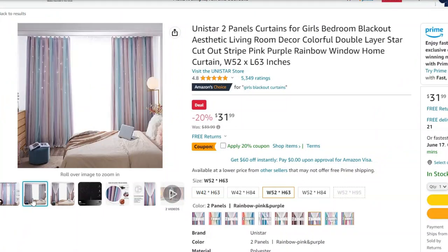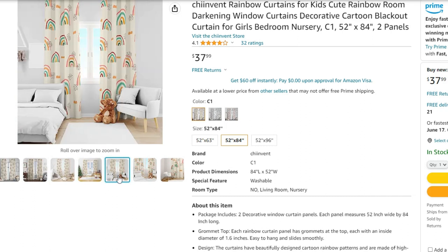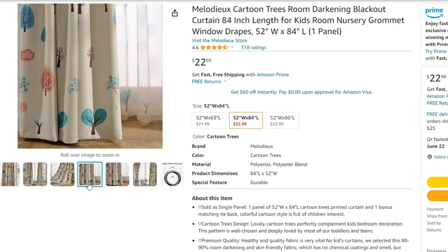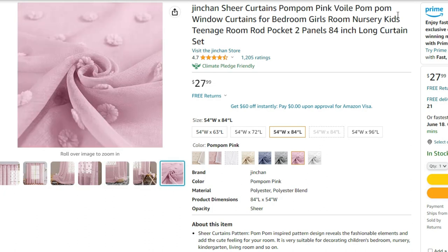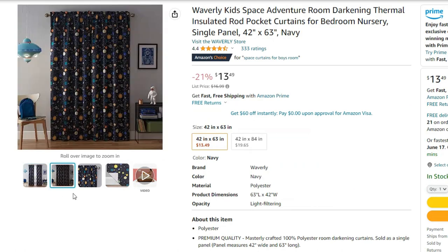Number four is curtains. In addition to framing out your windows and giving you a little bit of privacy, they're a great wall decor element. You can carry over colors from an area rug or wall decal mural, or add texture that matches your bedding to create a nice cohesive look. They're inexpensive, you can switch them out easily, and odds are in a kid's room you're only going to have one or two windows anyway, making it an affordable way to decorate.